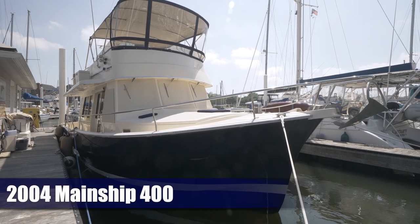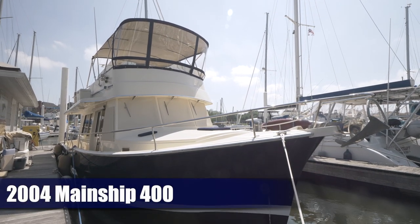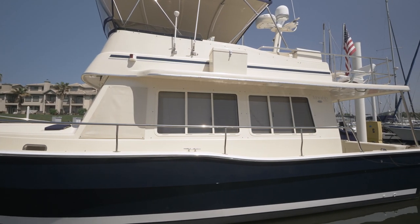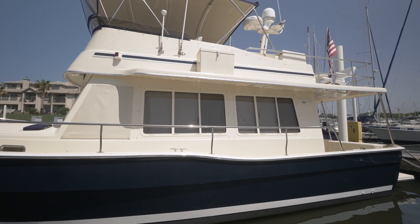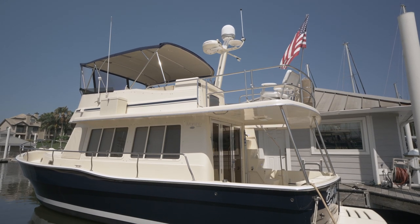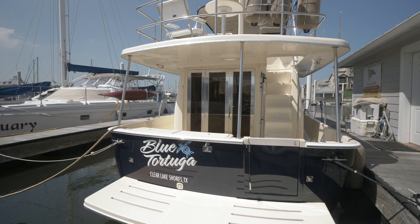Welcome back to Little Yacht Sales. This is Blue Tortuga, our beautiful 2004 Mainship 400. Brokers and owners like to throw out words such as mint and bristol, and few boats truly are in both the cosmetic and mechanical sense, but this boat is spectacular in nearly all her systems.